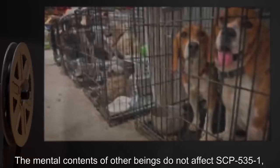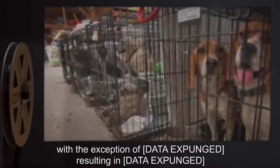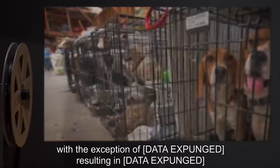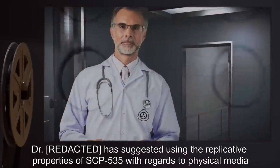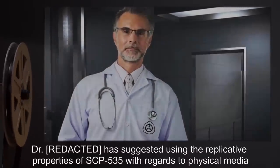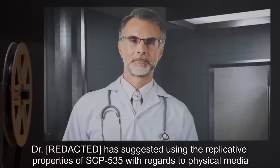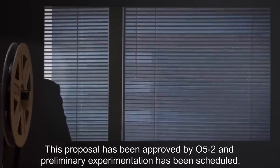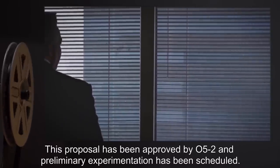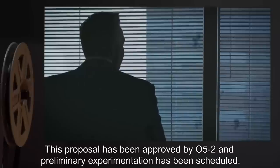The mental contents of other beings do not affect SCP-535-1, with the exception of [DATA EXPUNGED], resulting in [DATA EXPUNGED]. Addendum: Dr. Reed has suggested using the replicative properties of SCP-535 with regards to physical media to reproduce substances of value to the Foundation. This proposal has been approved by O5-2, and preliminary experimentation has been scheduled.